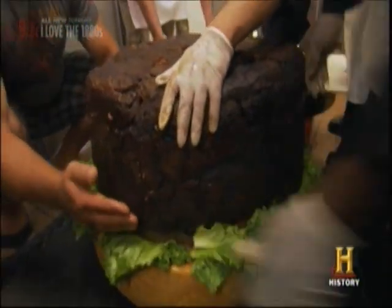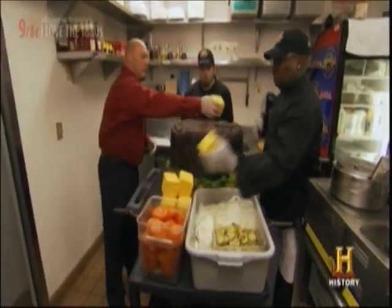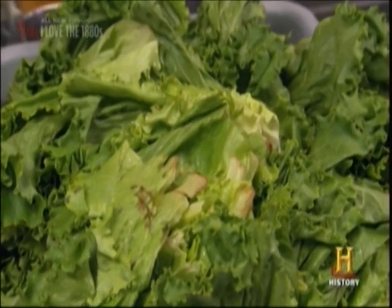With the patty safely resting on its bun, the only thing left to do is to dress it, plus size, naturally.